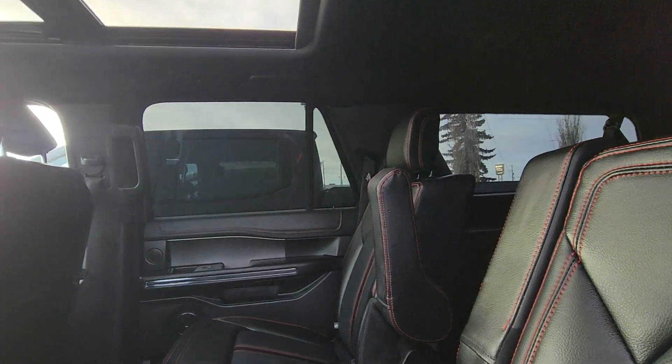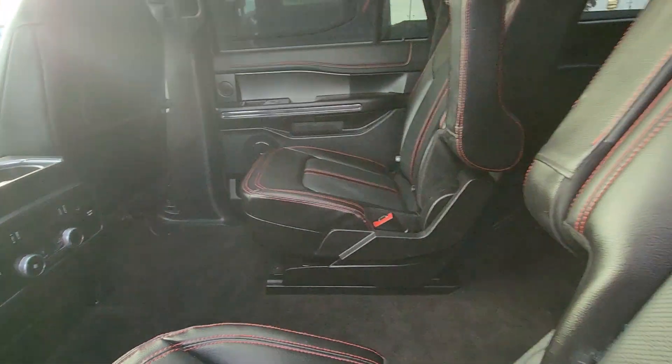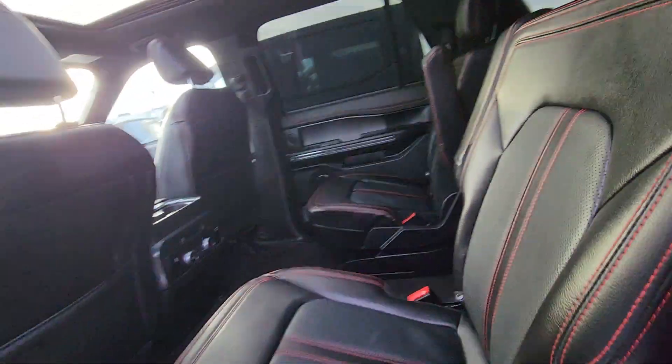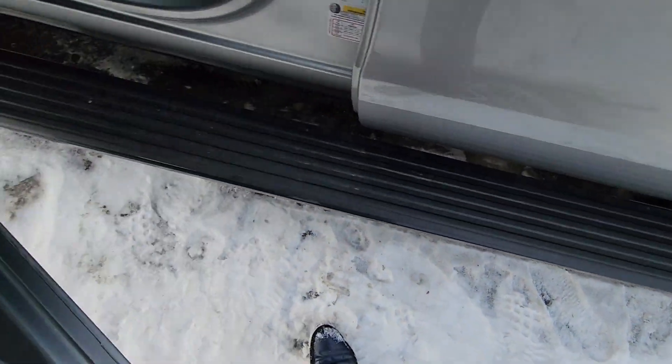Inside, you can see how nice it is. It's got heated seats right here, and then it's got the running boards there.